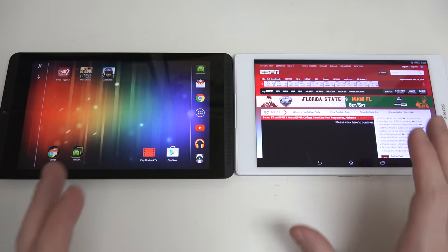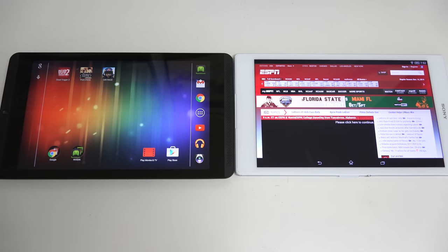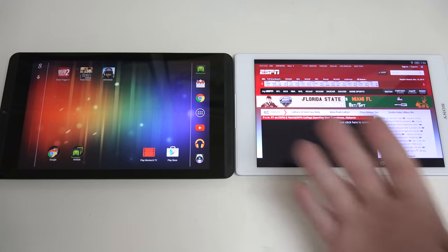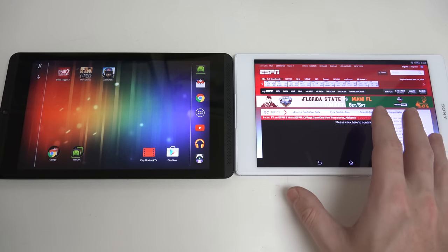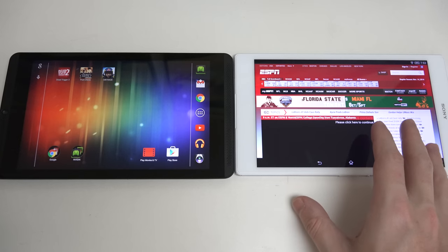Both are really great choices — it all comes down to budget and whether or not you care about gaming capability. As much as I care about gaming, if the Sony were less expensive — and it will eventually go on sale — it would probably be the more compelling choice. But at the current date, with all the power you get in the Shield tablet, unless you hate the design or the build quality issue is worrying you, I've seen no build quality issues at all with the Z3 — no backlight bleed, no issues at all.